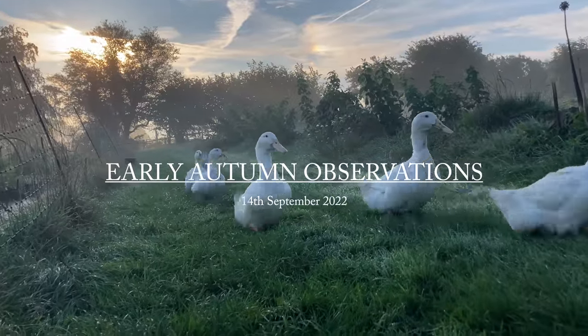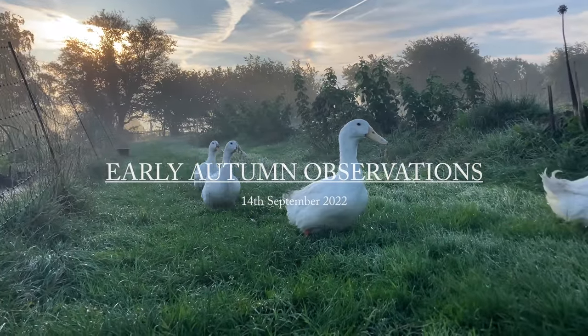Hello, today's video is not the one that I had planned. I'm Liz Zorab and this is By The Farm. It's a very autumnal morning and this week I have continued to harvest food and to replant in the areas where I've harvested.